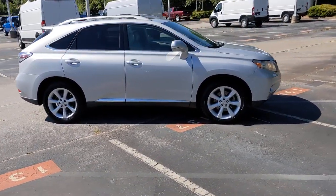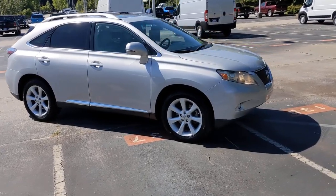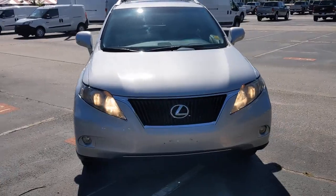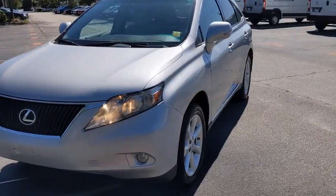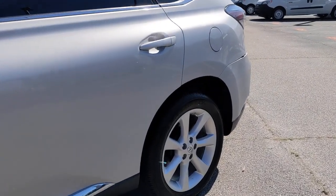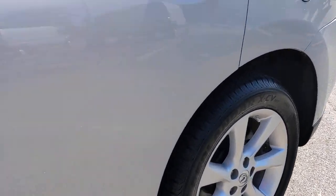These are just some of the great options this vehicle comes with: keyless entry, satellite radio, premium sound system, woodgrain interior trim, power passenger seat, heated mirrors, fog lamps, keyless start, steering wheel audio controls, aluminum wheels.